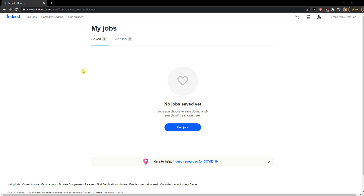Hey everybody, my name is Markus and in this video I'll show you a simple way how we can easily advertise a job in Indeed.com.